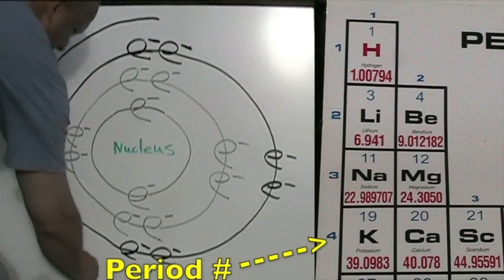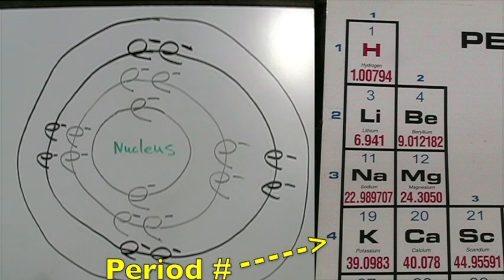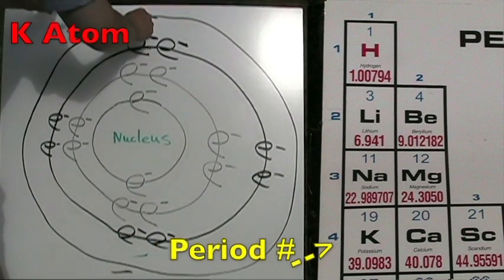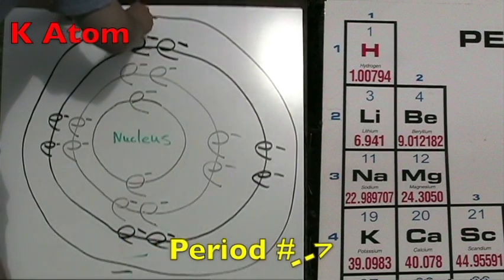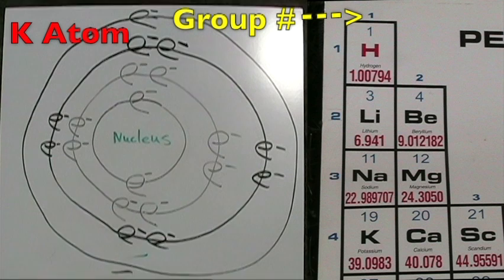Potassium is in period four, so it has four energy shells or four energy circles. The atomic number is 19, so it has 19 protons and 19 total electrons. The group number is one, so it has one electron on its outer shell.